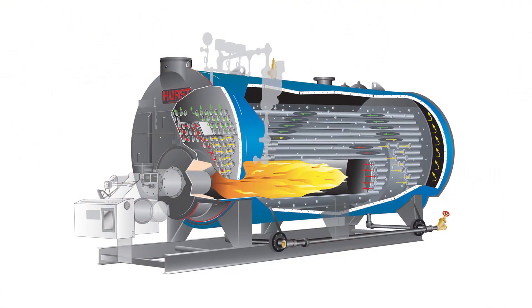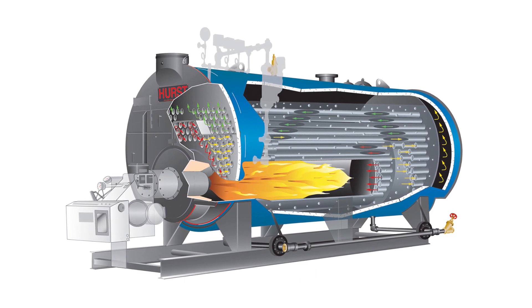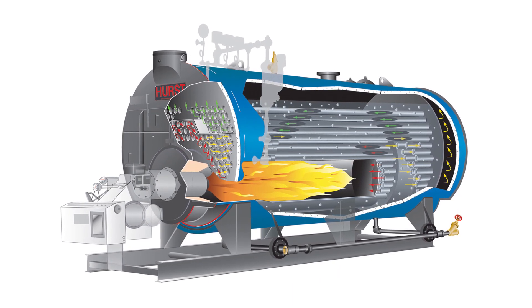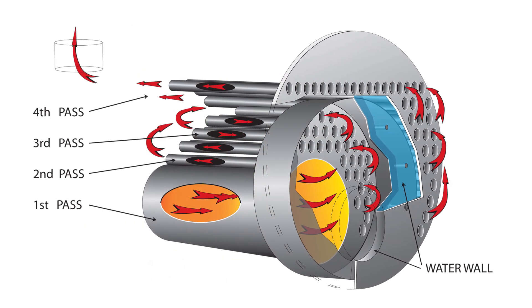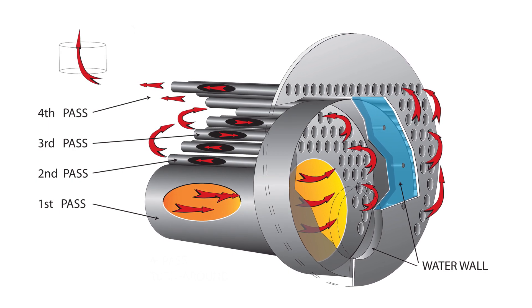The flame travels down this furnace into a second bank of tubes. Following that, it goes into a third bank of tubes, exits there and goes into a fourth bank of tubes, and then exits the stack.